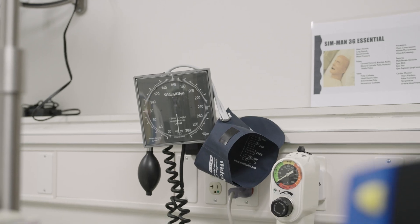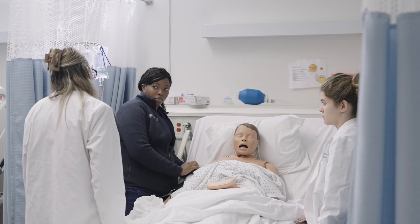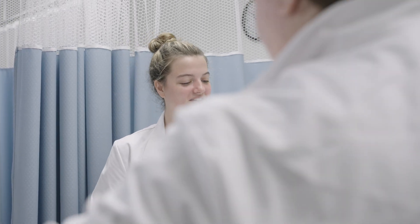This is our pediatric mannequin. Not only do we work with adults here at Stevenson, but we also work with kids. We're not just focused on our technical skills, but we also want to have effective bedside manner. Thanks for joining us on this short tour.